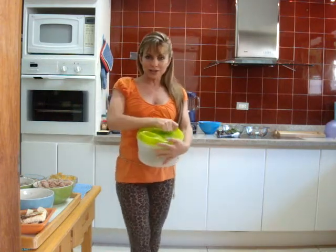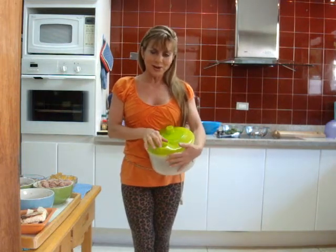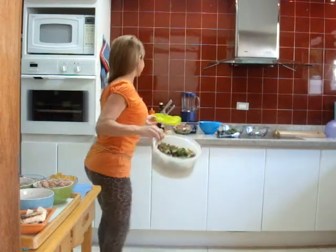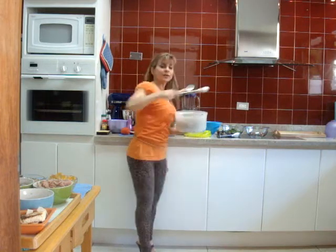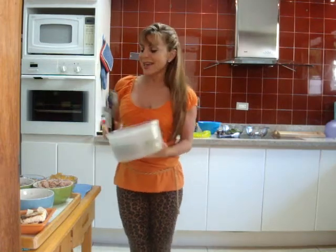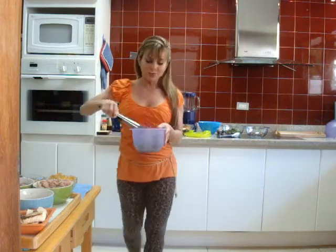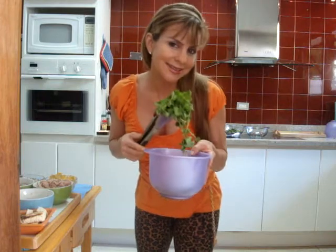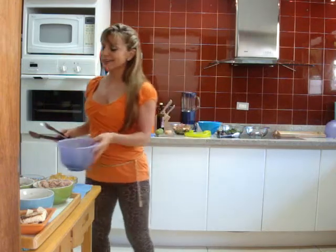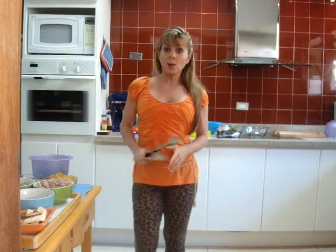If you just have lettuce, remember to wash it well and to dry it. I love this spinner because I have fresh salad any time I want, and then you can put this in the fridge. Today I'm going to use lettuce and radicchio. The greener the vegetables, the better — so choose Romaine lettuce rather than iceberg. Something else I like to use as a base is watercress, which is really green, meaning more antioxidants and folic acid.